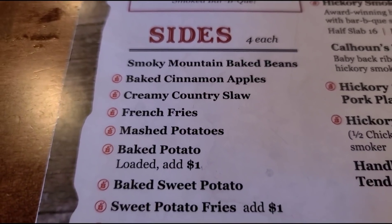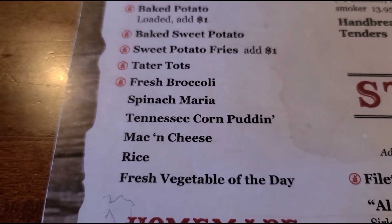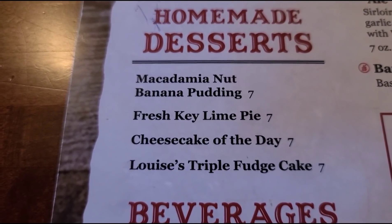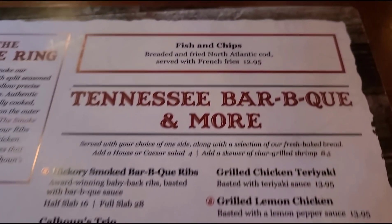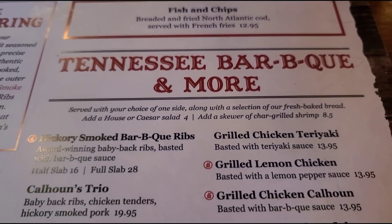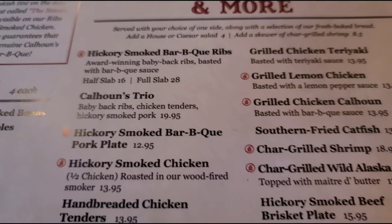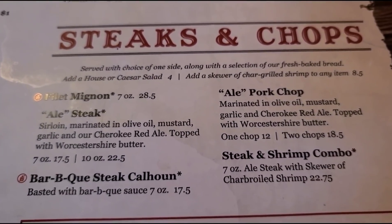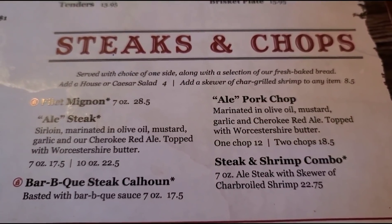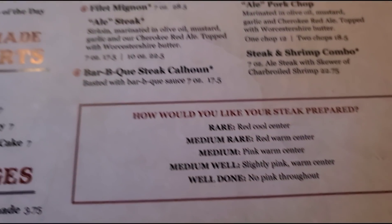Now let's flip this over. There are their sides — pretty good choice of sides. We've got the spinach maria and the Tennessee corn pudding. And there are the homemade desserts — banana pudding. There are their beverages. Fish and chips. There's their barbecue. I'm going to try this trio here — baby back ribs, chicken tenders, and hickory smoked pork. Bobby's going to try the pork chop, which is marinated in olive oil, mustard, garlic, and Cherokee Red Ale. So that's the menu, it's pretty nice.